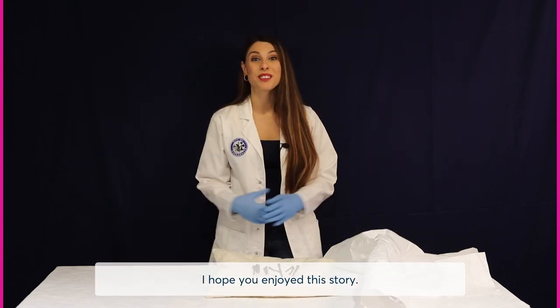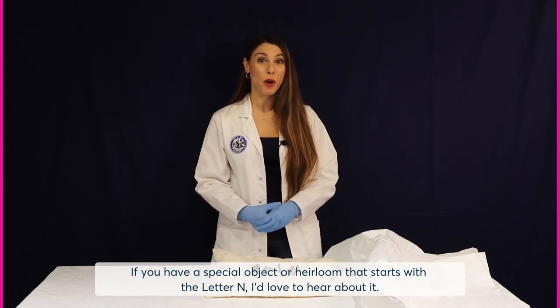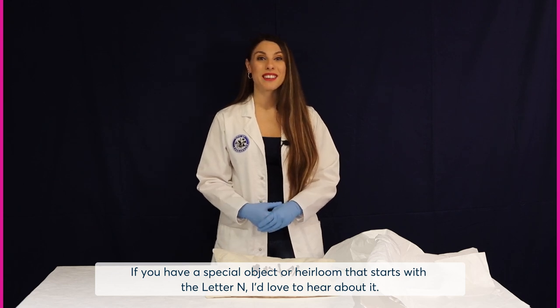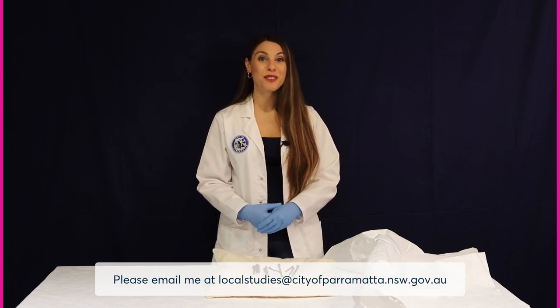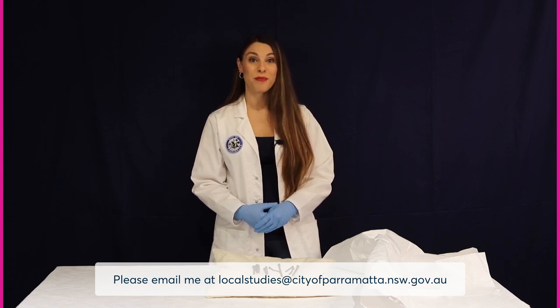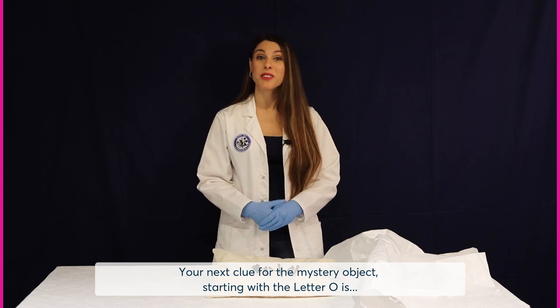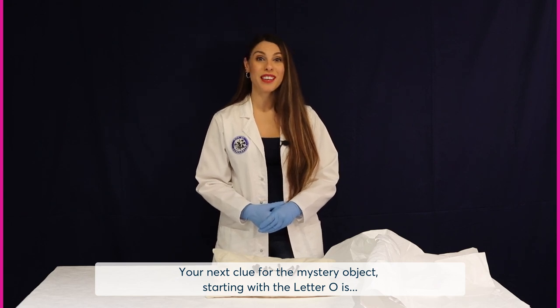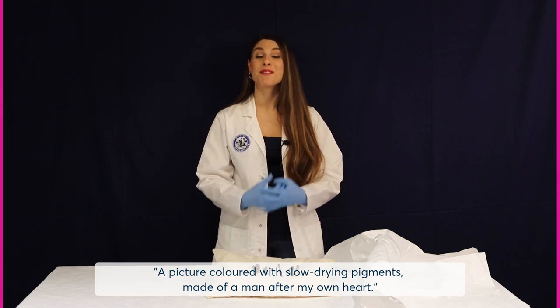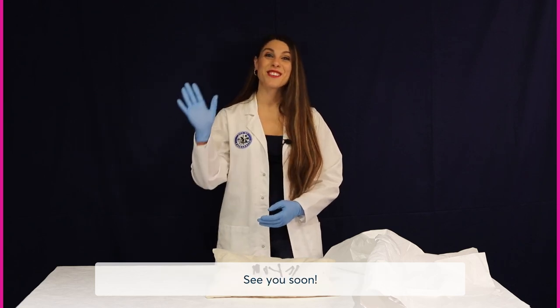I hope you enjoyed this story. If you have a special object or heirloom that starts with the letter N, I'd love to hear about it. Please email me at localstudies@cityofparramatta.nsw.gov.au. Your next clue for the mystery object starting with the letter O is a picture coloured with slow drying pigments made of a man after my own heart. See you soon.